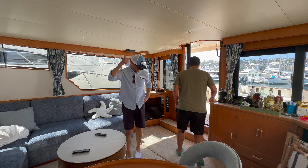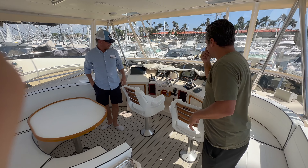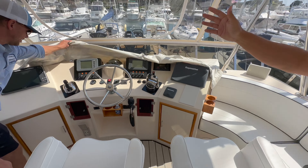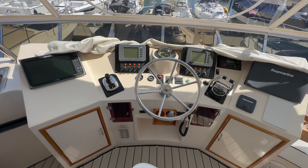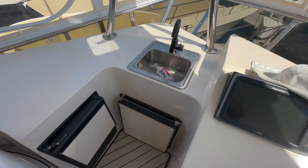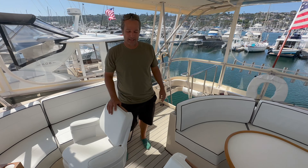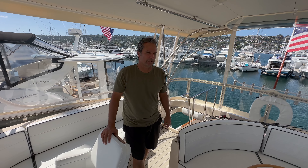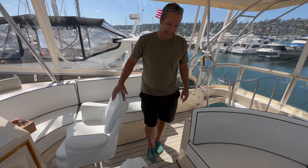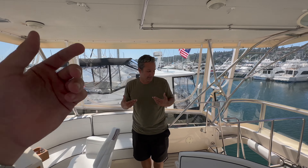She was already equipped with some decent electronics, but we added the electronic throttle controls and a Glendinning joystick to modernize it a little bit. I didn't go with the higher-priced option — the Stid chairs — I just went with the traditional vintage helm seats. It's me, you know. It fit this boat and it's vintage.